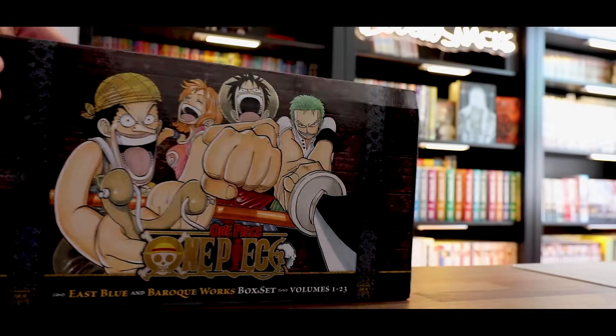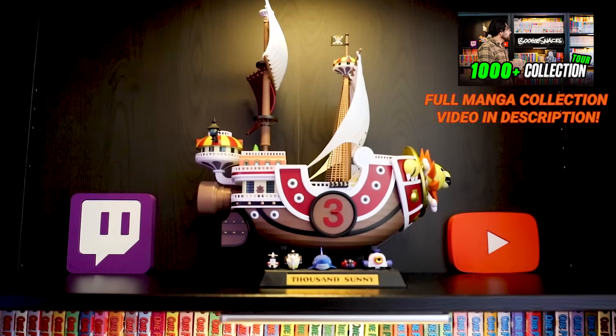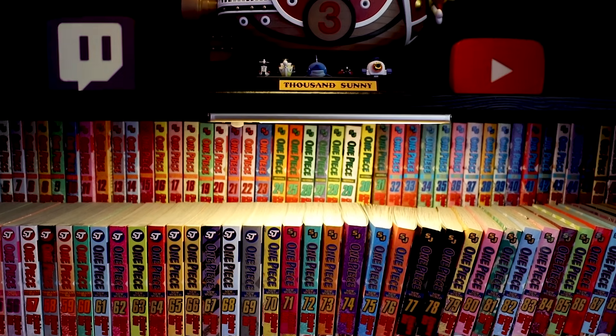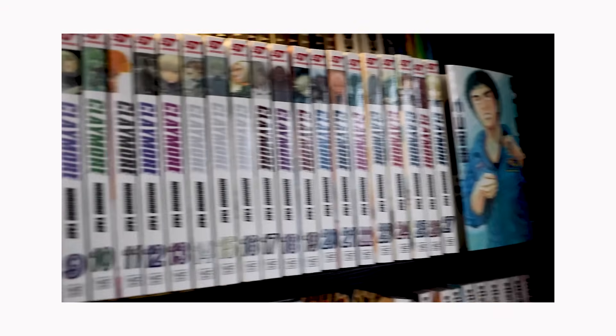I actually have all four of the box sets that have been released, but they're not all inside the box sets. They are behind me, which you can see right here in the corner. This is a recurring theme you're going to see in today's video where some of my box sets are actually on my shelves displayed, and a lot of them go through rotation depending on what I'm reading.